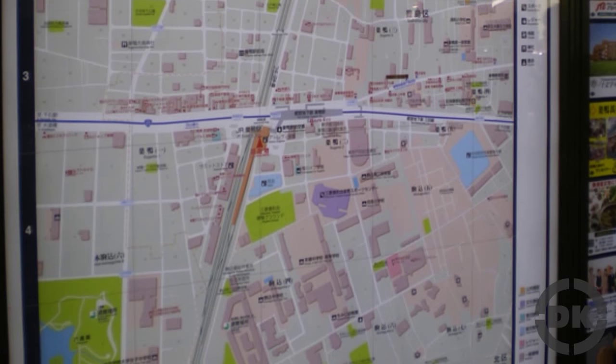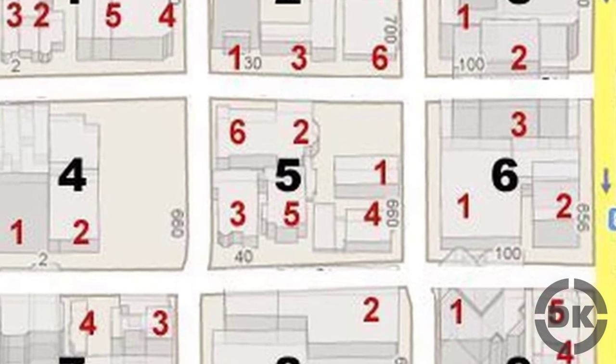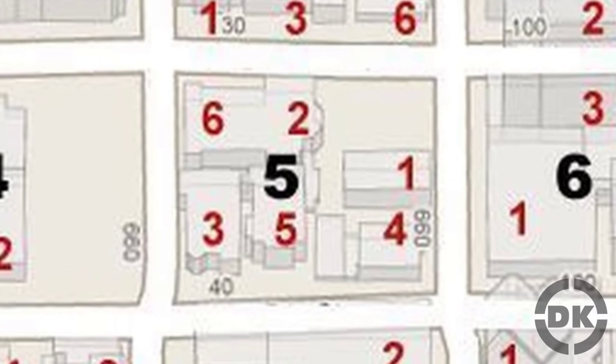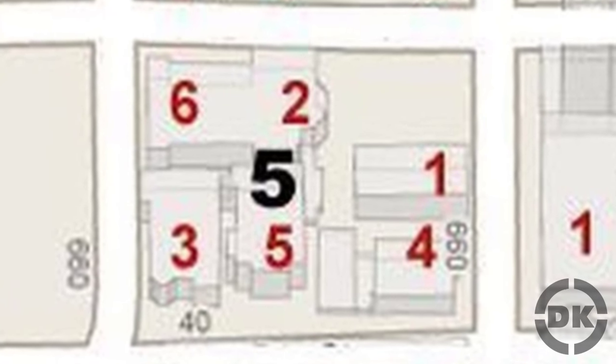This is not unlike how you might find a given store using a map in the mall. One of the other interesting things about this type of system is how you actually find something within a block. For instance, houses or buildings within a block are assigned a number. However, this number is typically not in any obvious order — House 1 might be right next to House 11, and right next to that might be House 7.